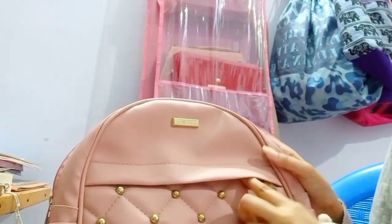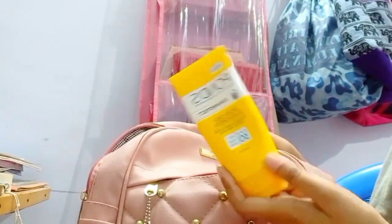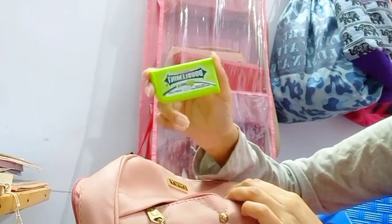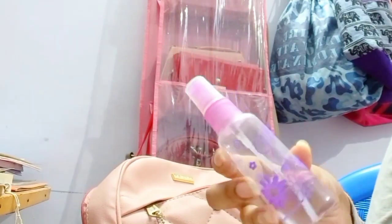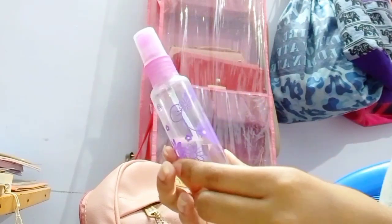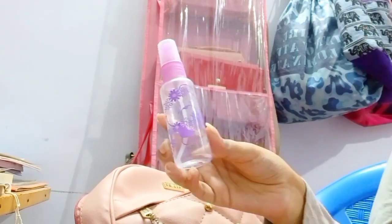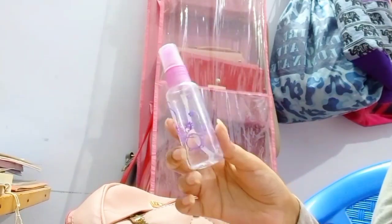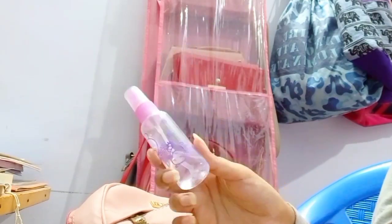Last, we have three compartments. First, we have sunscreen. There are mints and kajal. This is a spray bottle — we have to fill rose water. This is a spray bottle for rose water.